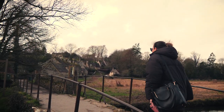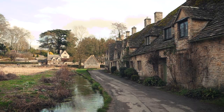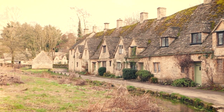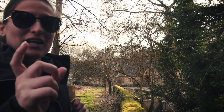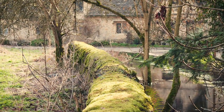Hi guys, we are in Bibury, mostly known for being the prettiest little village in the United Kingdom. I think we're going to go and photograph it. It really does look like the Shire a little bit — just a little bit. We're in February now, so maybe when it's a little more green it gets even more Shire-ish.